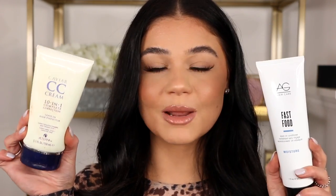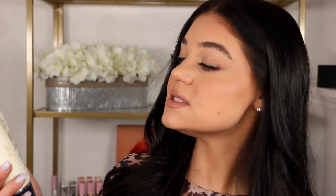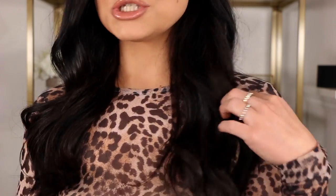As for leave-in conditioners, I've been using two that I absolutely adore. Once my hair is still damp I'll towel dry it and then apply a leave-in conditioner from about mid-shaft down to the ends. These are the two I've been using: one is by Alterna — their Caviar CC Cream 10-in-1 Complete Correction — and one is by AG Hair. They both smell amazing, help with texture, make my hair smoother, and reduce frizz. My hair looks really silky and smooth when I use them.